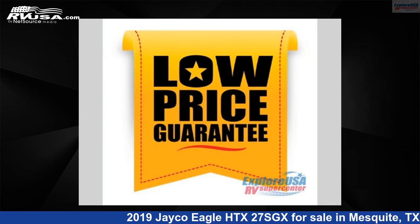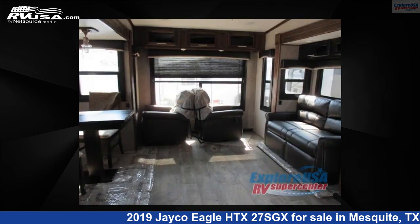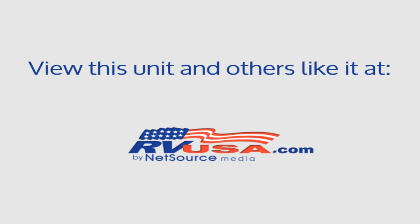This new Jayco is 31 feet 0 inches in length and features three slide-outs, American Tradition interior, sleeps five, and 42 gallons freshwater capacity. The floor plan layout of this fifth wheel features a front bedroom and rear living area.